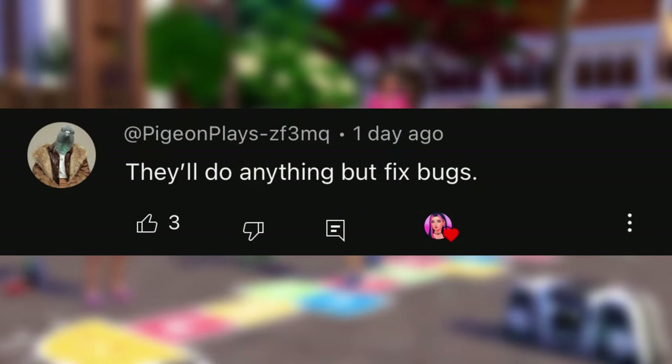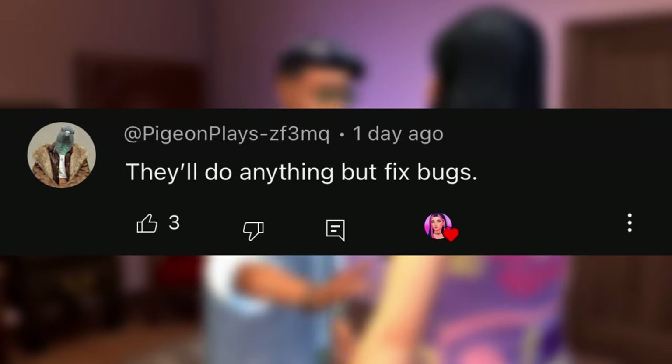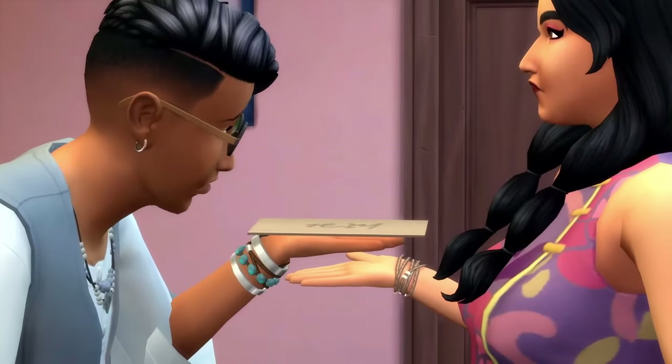PigeonPlays says: 'They'll do anything but fix the bugs.' I've been getting comments like this left and right. People are just so unhappy with the state of the game right now.